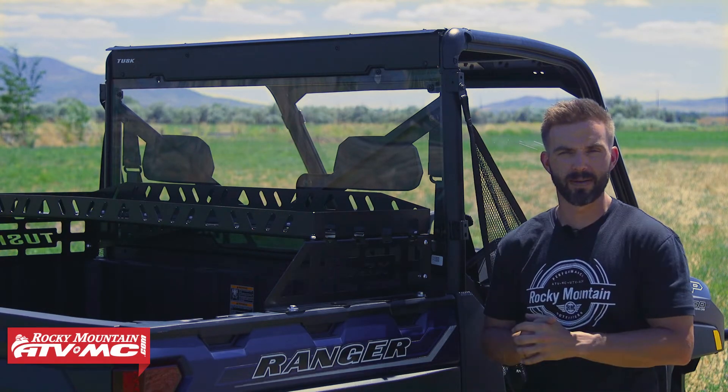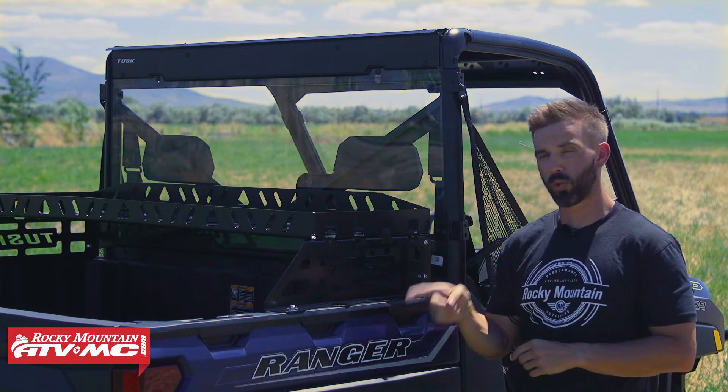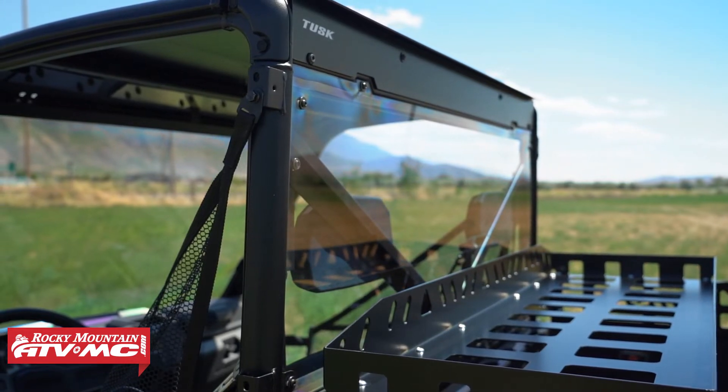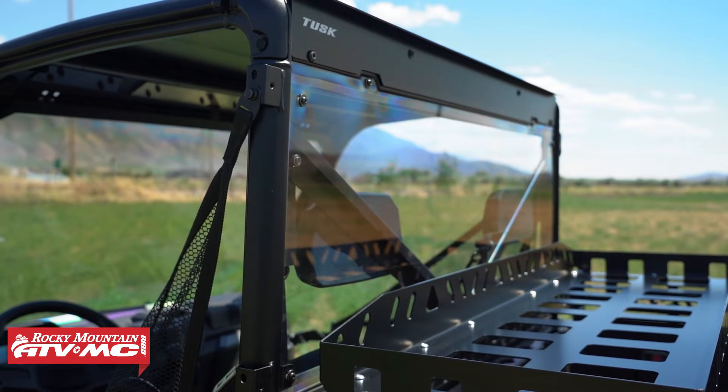Hey everyone, Chase here at Rocky Mountain ATVMC. Today we want to show you this rear polycarbonate window for the 2020 and newer Polaris Ranger. This is a great way to help enclose your cab as much as possible, so it complements a front windshield and a roof really well.